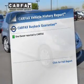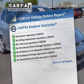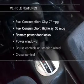An included Carfax Vehicle History Report allows you to purchase with confidence and the knowledge that your buy was a smart choice. And with these notable features,